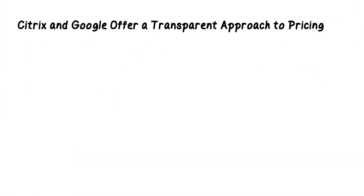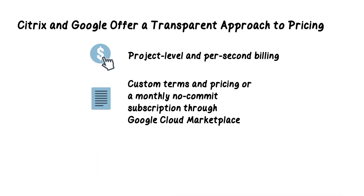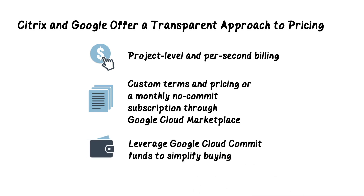Citrix and Google offer a transparent approach to pricing with project-level and per-second billing. Citrix DAS can be procured with custom terms and pricing or in a monthly no-commit subscription through Google Cloud Marketplace, optimizing the number of DAS licenses organizations must pay for depending on need or seasonality. When procuring Citrix DAS via the Google Cloud Marketplace, organizations can leverage their Google Cloud commit funds to simplify the buying process.